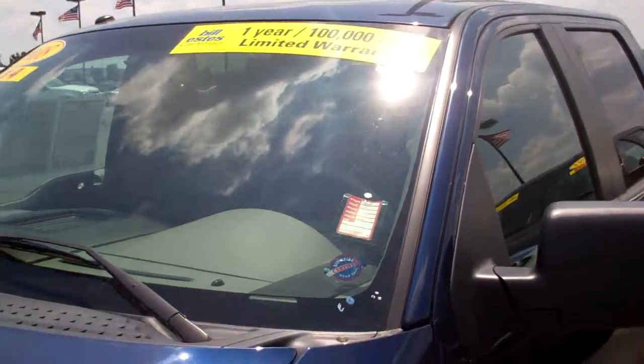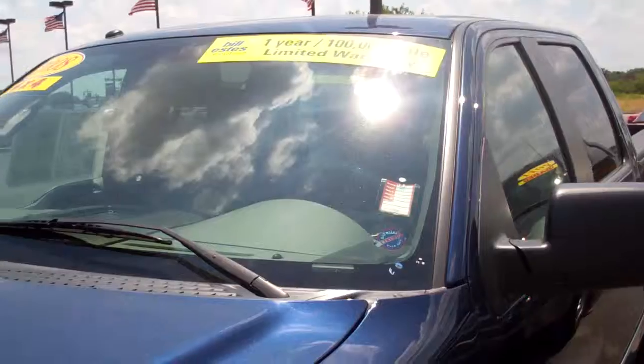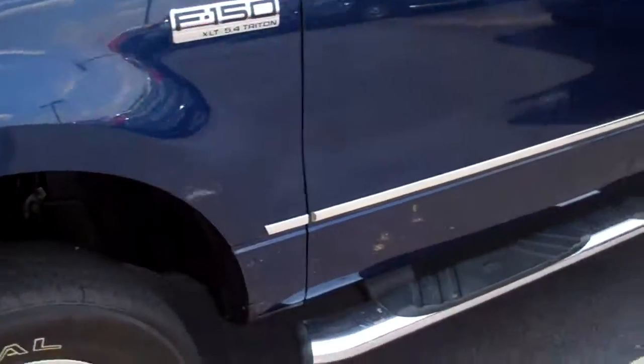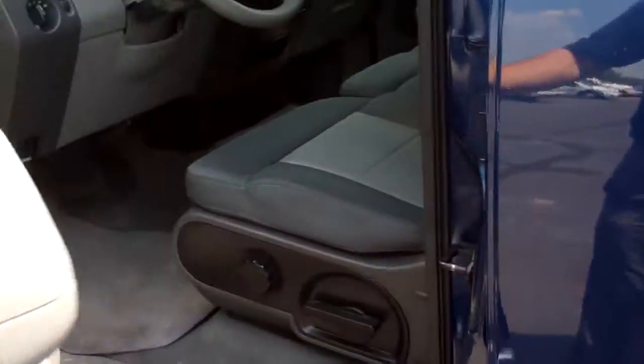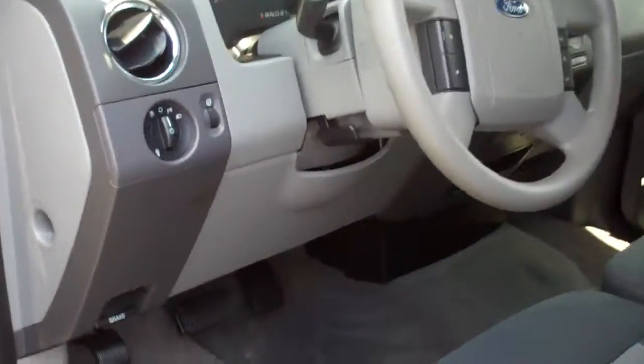This is a certified car, so we've reconditioned it and made sure that everything's solid. Overall this is a really clean truck — seems to be free of any major nicks or dings.